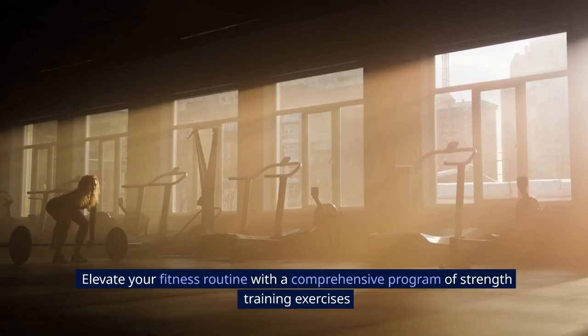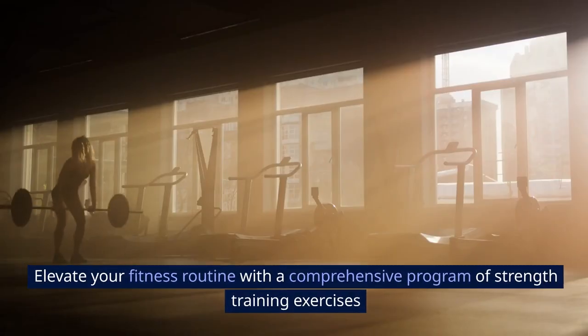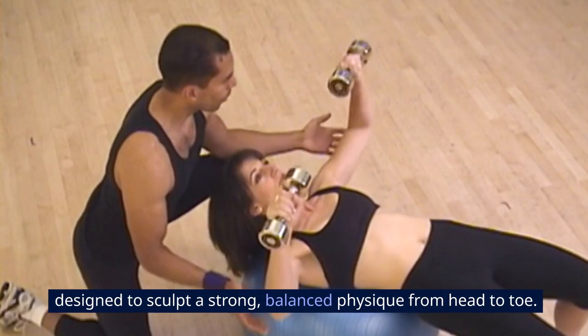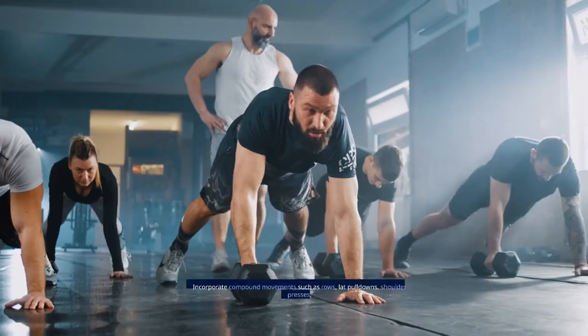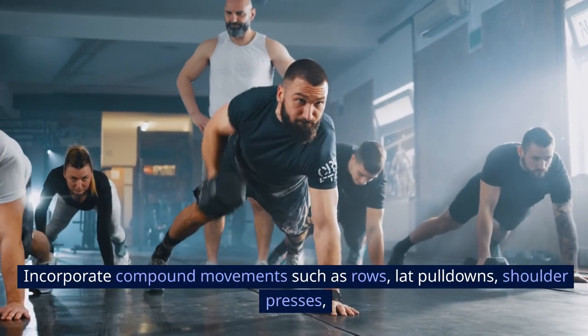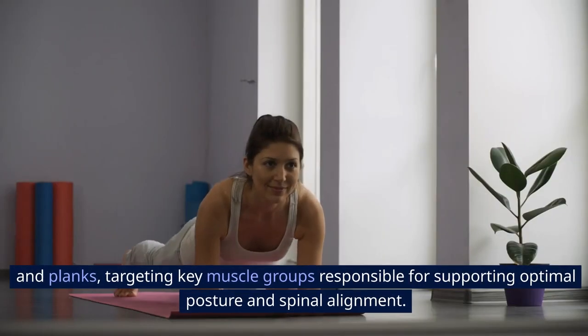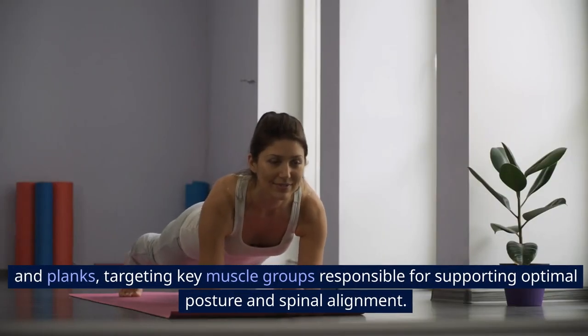Strength Training: Elevate your fitness routine with a comprehensive program of strength training exercises designed to sculpt a strong, balanced physique from head to toe. Incorporate compound movements such as rows, lat pull-downs, shoulder presses, and planks, targeting key muscle groups responsible for supporting optimal posture and spinal alignment.